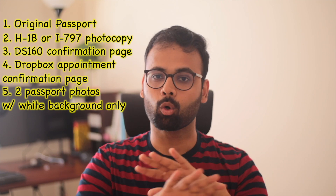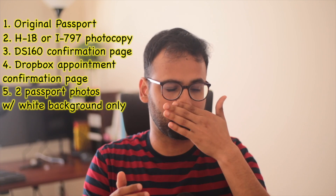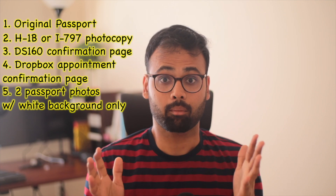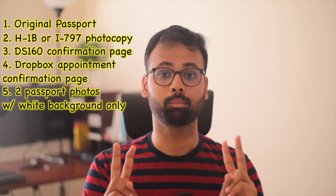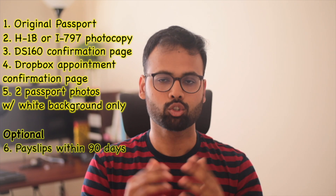You need two passport photos, and here's the important thing: they must have a white background only. Don't get your passport photos from the US or other places. Get them right outside the embassy, a day or two before your appointment, because embassies are very strict about this. Two passport photos with a white background is a very strict rule — please don't miss this.